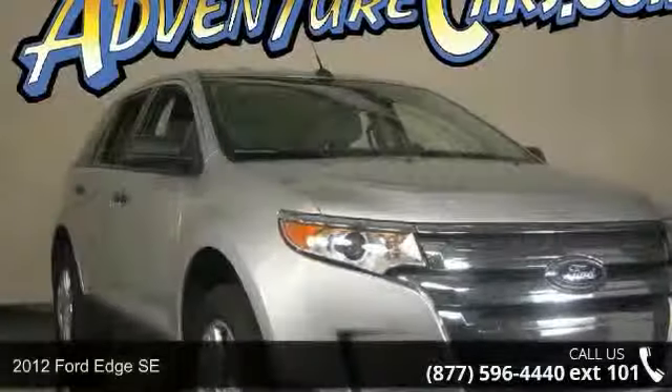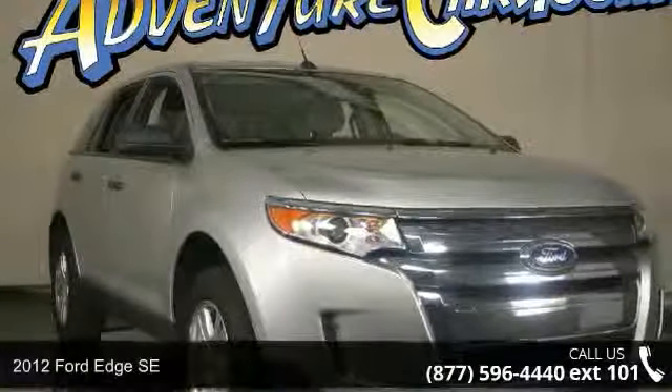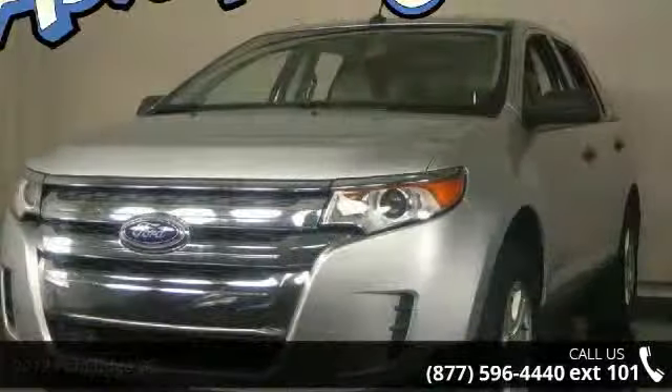Imagine yourself in this 2012 Ford Edge SE. If you are looking for a first-rate auto, this one could be yours today.